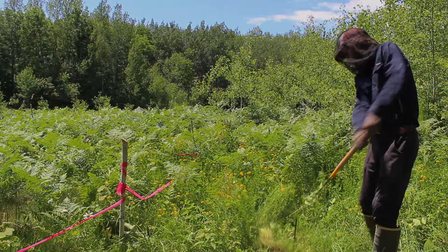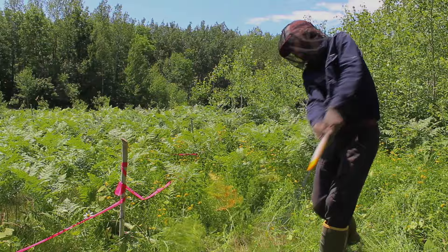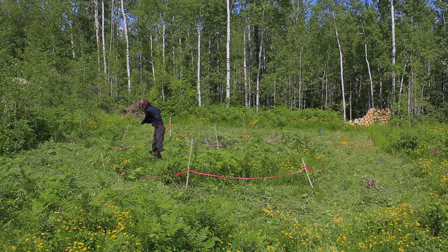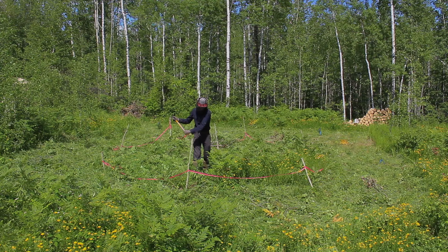We cleared a small spot — not the best spot though, because we're hoping to build our cabin there in the coming years. We cleared a spot that was somewhat level and high ground, an area that we thought would suit the yurt, away from any large trees that could fall on it in a windstorm.